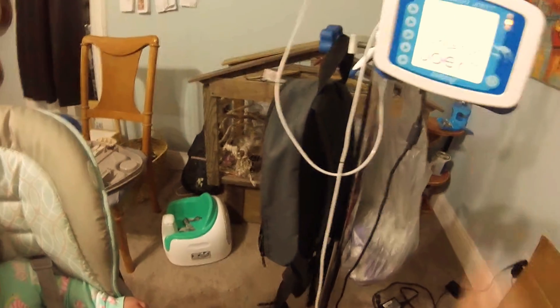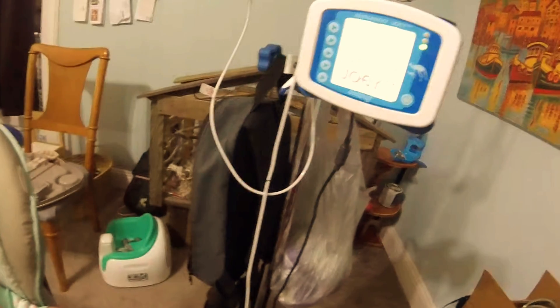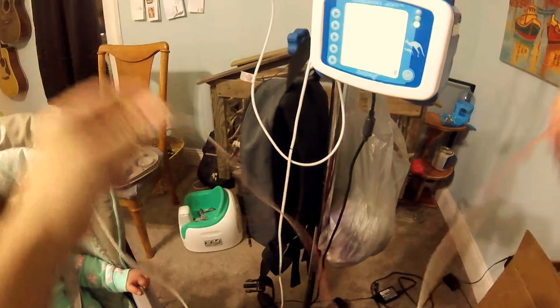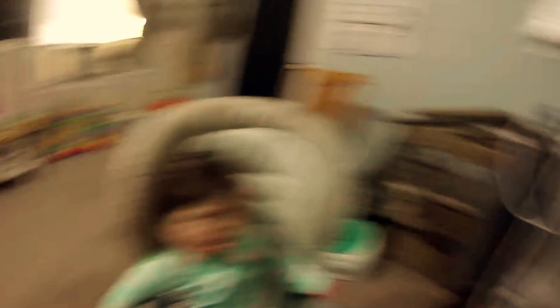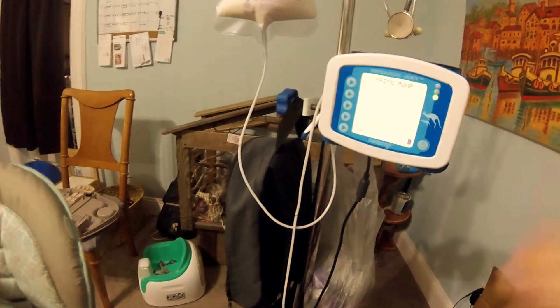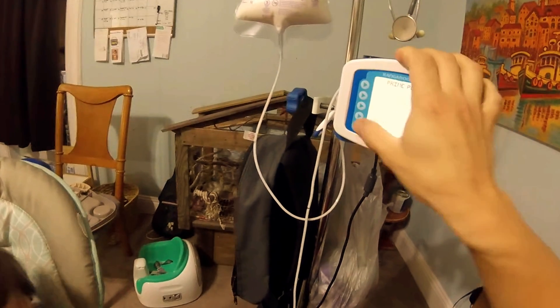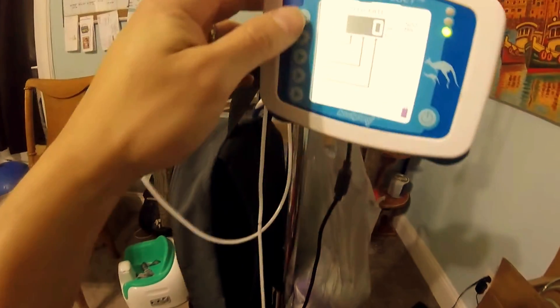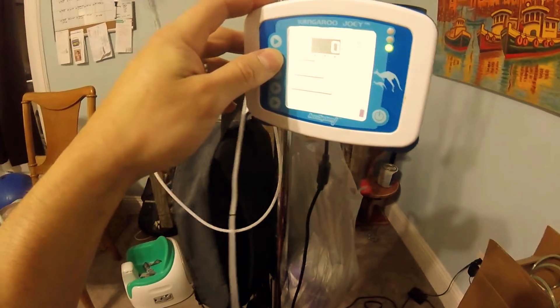Gonna power it on. Ailey has been using this since she was born, and this NG tube. Not when you were born, silly — when she was born from the bottle. So, we've already primed the pump. We're gonna adjust the feed. Feed rate is going to be 240.